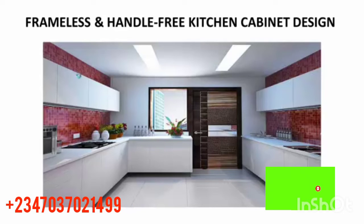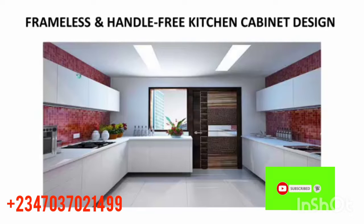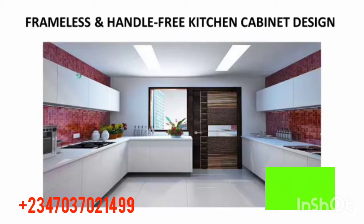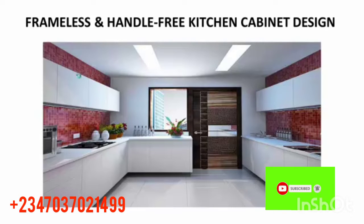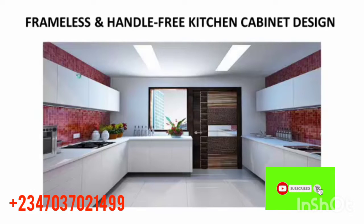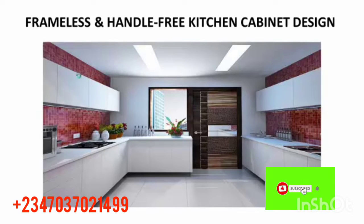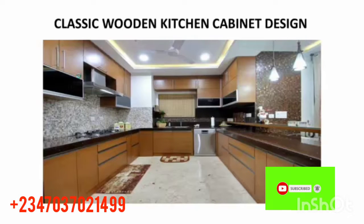Number three: flameless and handle-free kitchen cabinet design. Wow, this one looks so beautiful and portable. Check out the structure on the right and left hand side — it looks great, very nice, neat, and well-structured. I think this one looks good for a wonderful kitchen design.